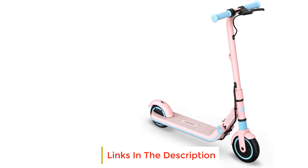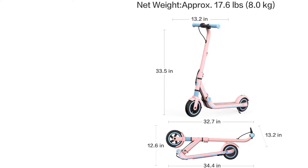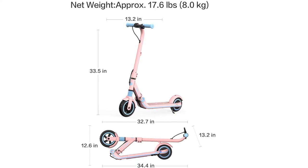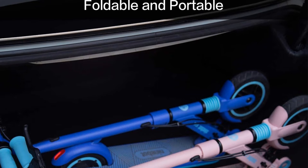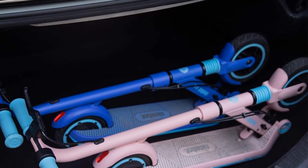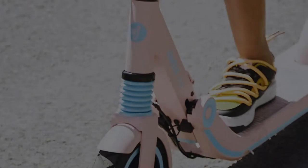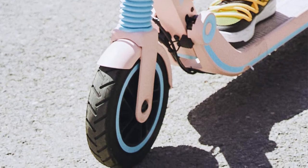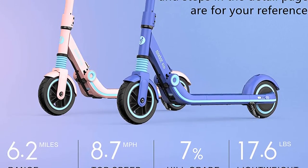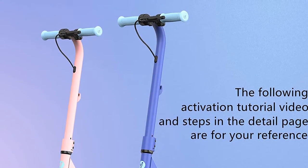Every other scooter requires a child to keep the throttle engaged the entire time they are riding, which can quickly get tiring. When set in cruise control mode, once the max speed is reached, it will stay there until the child engages the handbrake. When the handbrake is engaged, the motor shuts down until the child kicks off the ground to reactivate it. Safety mode allows a parent to lower the maximum speed of the scooter, enabling them to keep younger or less coordinated kids safely riding at slower speeds.